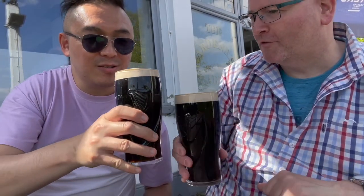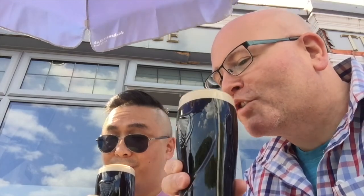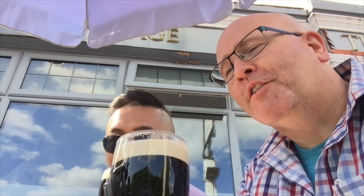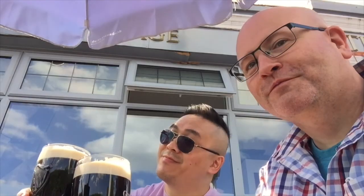Cheers! Cheers! I think this is just what you need after a walk in the park, or even in the common, don't you think? Yeah, definitely. It really is thirsty work. So anyway, we hope that you have enjoyed today's show and we will see you next time. Bye for now. See you next time. Bye bye. Cheers!